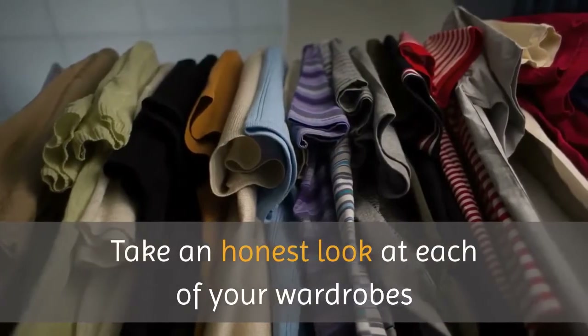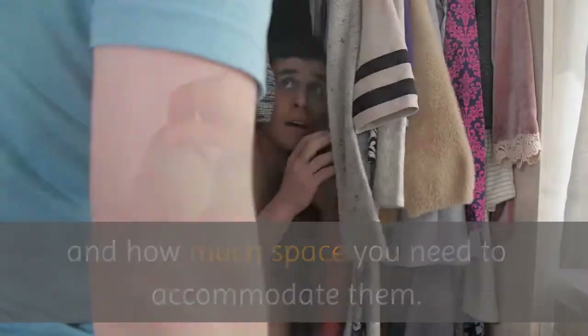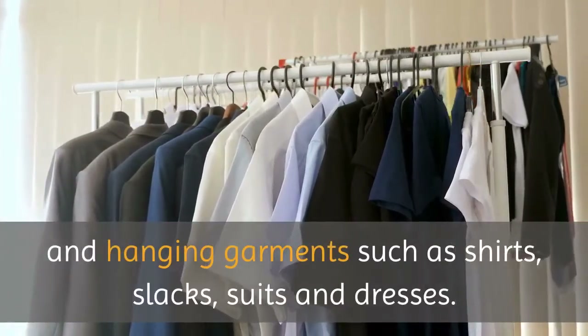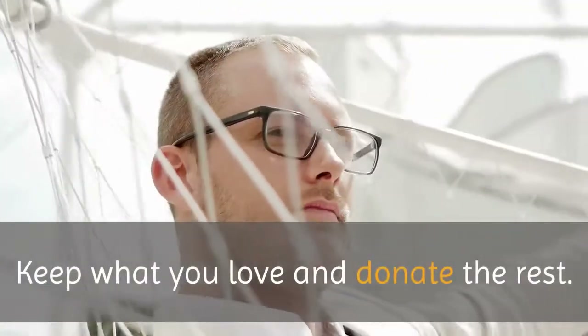Take an honest look at each of your wardrobes and how much space you need to accommodate them. Consider how much space each of you needs for shoes, folded clothes, and hanging garments such as shirts, slacks, suits, and dresses. This is an ideal time to pare things down — keep what you love and donate the rest.